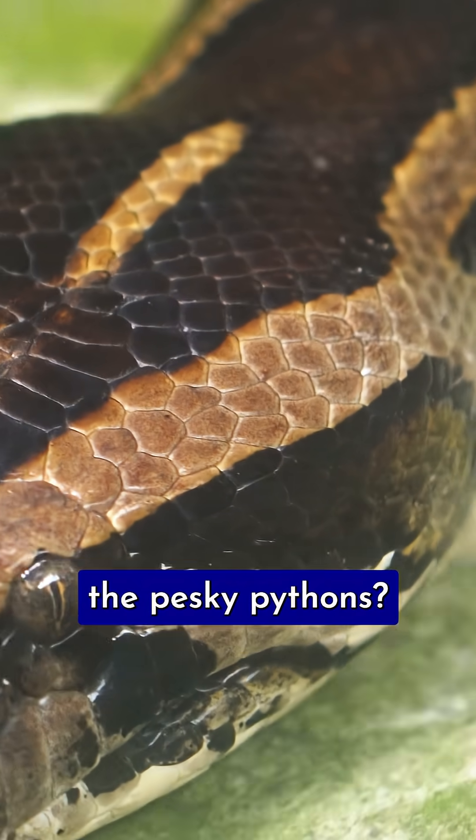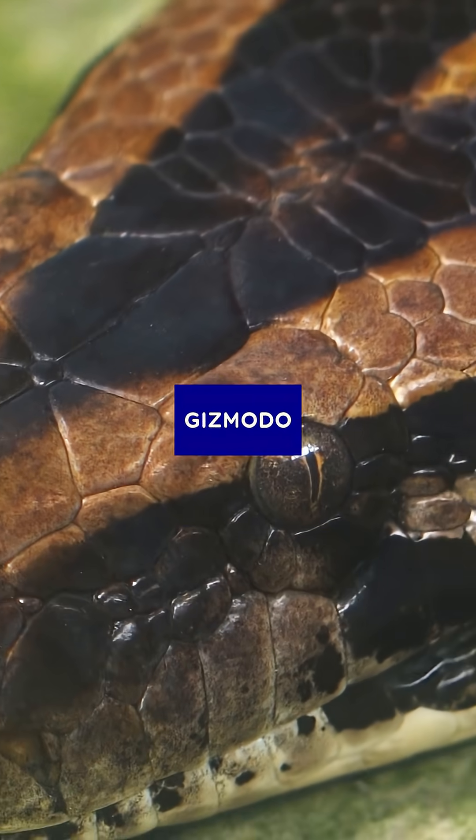Do you think they'll be able to fool the pesky pythons? For more on this story and stories like these, tap our link in bio and visit gizmodo.com.